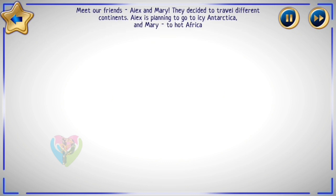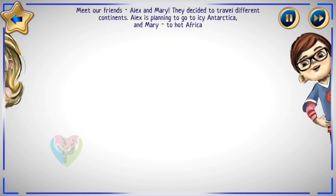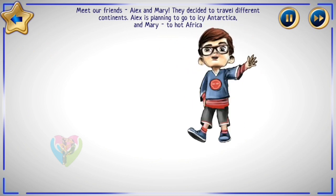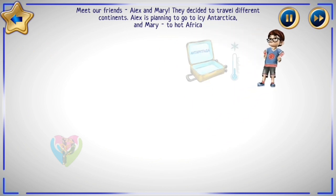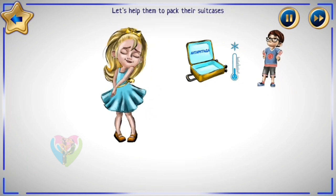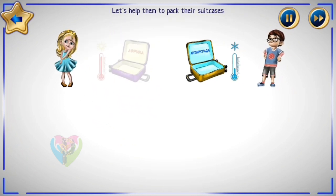Meet our friends Alex and Mary. They decided to travel to different continents. Alex is planning to go to icy Antarctica, and Mary to hot Africa. Let's help them to pack their suitcases.